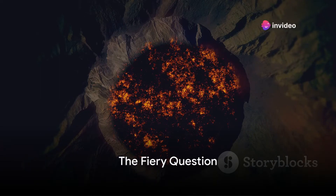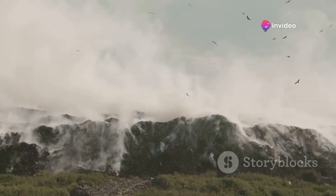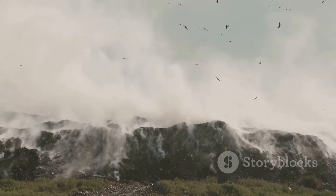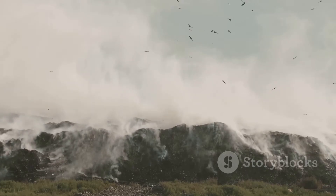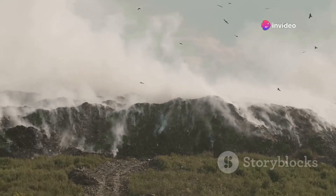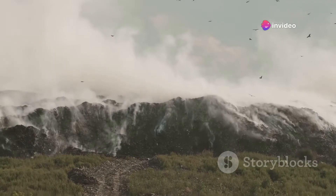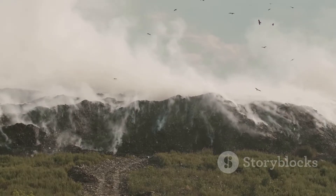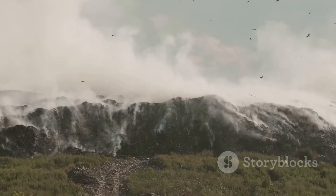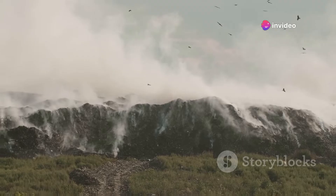What if we could solve our planet's waste problem by using nature's fiery furnace — volcanoes? Imagine hurling the staggering 2 billion tons of waste the world generates each year into the molten lava of a volcano. The idea of using these natural incinerators to dispose of our ever-growing piles of trash sparks a mix of curiosity and concern. As our traditional landfills overflow and the urgency for sustainable solutions mounts, could this be a viable option? Could volcanoes be the unexpected heroes in our battle against waste? Let's delve deeper.